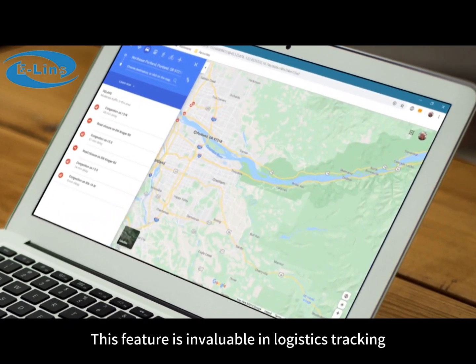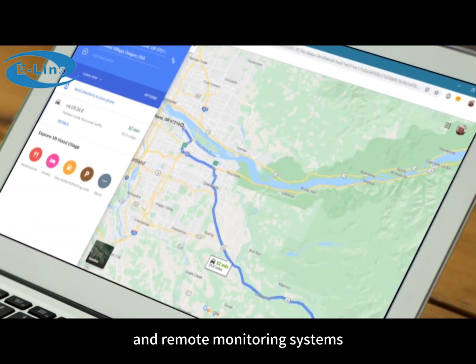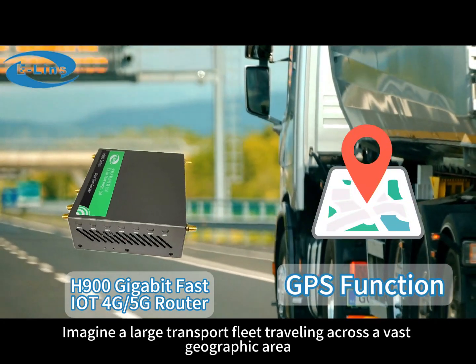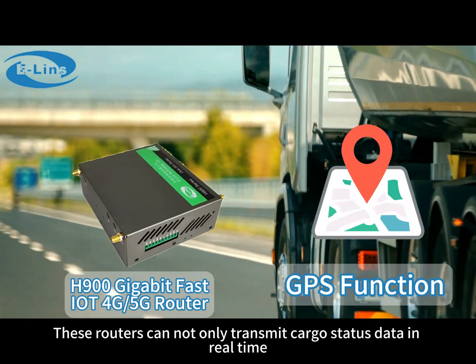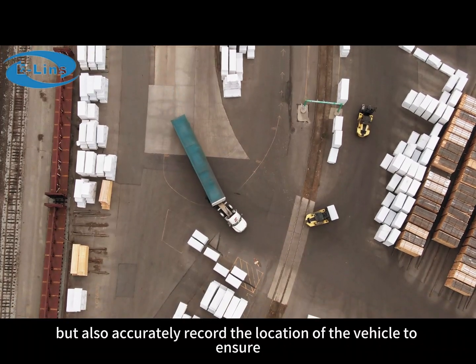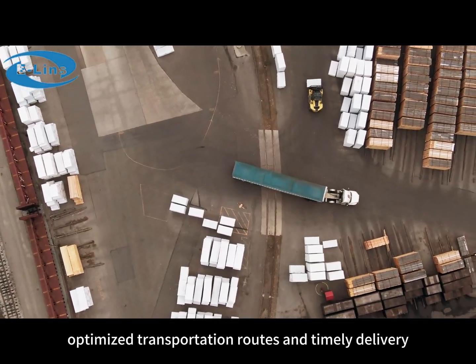This feature is invaluable in logistics tracking, asset management, and remote monitoring systems. Imagine a large transport fleet traveling across a vast geographic area, with each vehicle equipped with a 4G industrial router with GPS capabilities. These routers can not only transmit cargo status data in real time, but also accurately record the location of the vehicle to ensure optimized transportation routes and timely delivery.